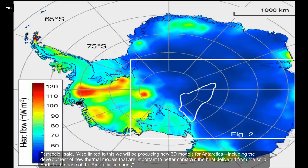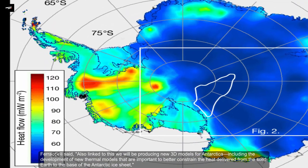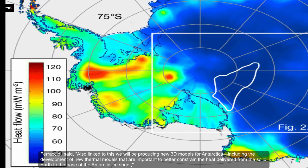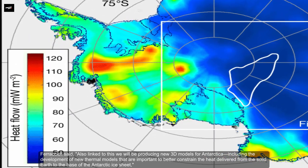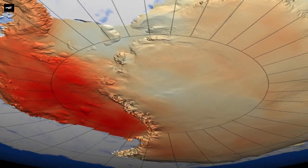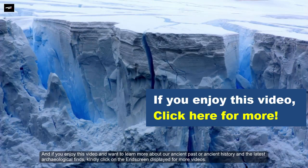Ferracioli also said they will be producing new 3D models for Antarctica, including the development of new thermal models that are important to better constrain the heat delivered from the solid Earth to the base of the Antarctic ice sheets.